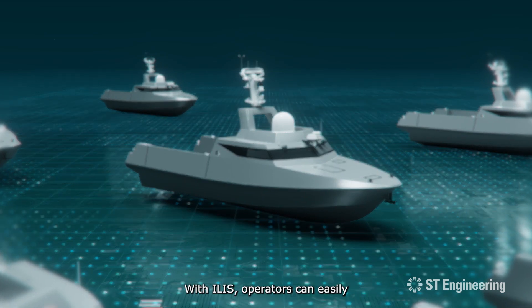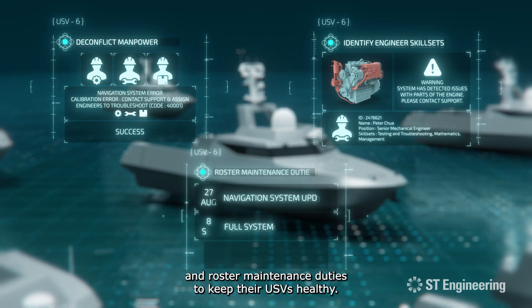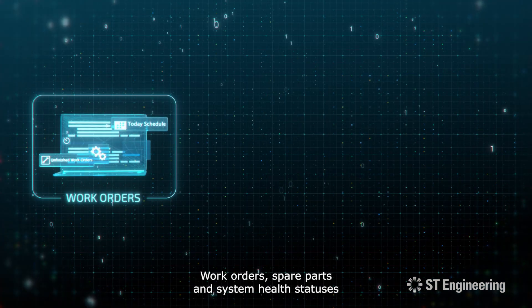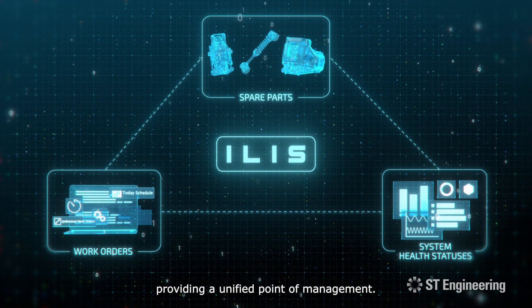With ILIS, operators can easily de-conflict manpower, identify engineers' skill sets and roster maintenance duties to keep their USVs healthy. Work orders, spare parts, and system health statuses can also be tracked with ILIS, providing a unified point of management.